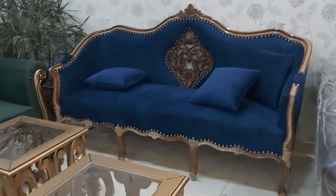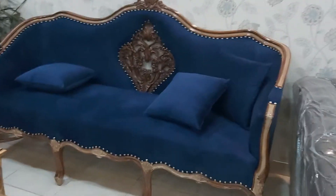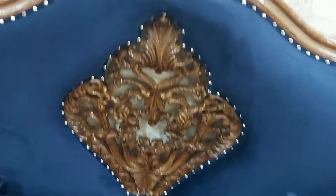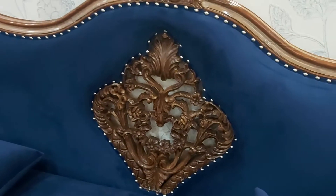Bismillahirrahmanirrahim, guys, you are watching the iWood channel, and today we are having the beautiful carving Victorian style sofa. It is an amazing design customized at iWood Furniture. Look at the full Victorian work — the blue upholstery work and the carving, along with the antique polish which has the white and brown tones.